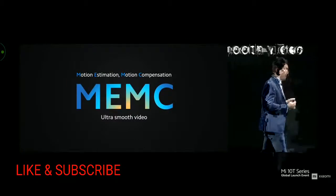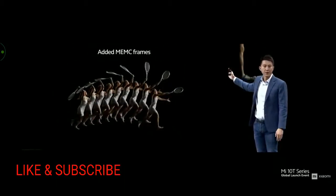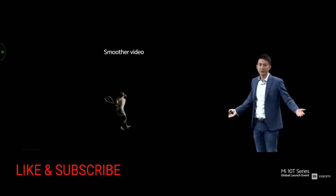MEMC makes video smoother and provides better viewing. What MEMC does is intelligently analyze videos as you watch and create additional frames to give you a smooth, clear video — better than you would have had without it. It's amazing.